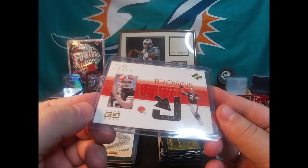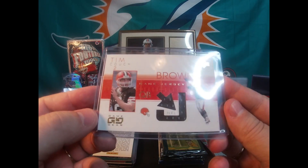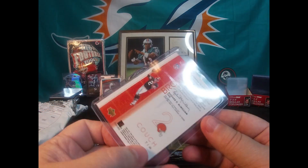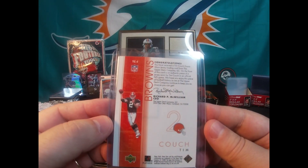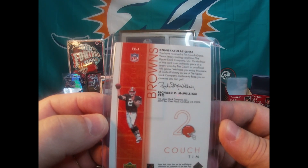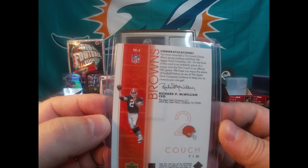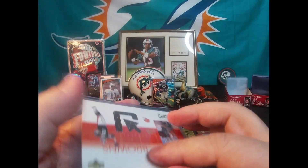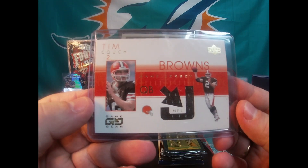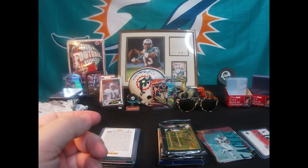This is a nice neat little patch card — game jersey of Tim Couch, Upper Deck Game Gear. I wonder if that's actually game-worn. Yep — 'game worn jersey trading card from the Upper Deck company, an authentic piece of jersey worn by Tim Couch in an official NFL game.' That's cool. It is Couch though — if you're any kind of football fan you know he really was a bust, but still a cool card.